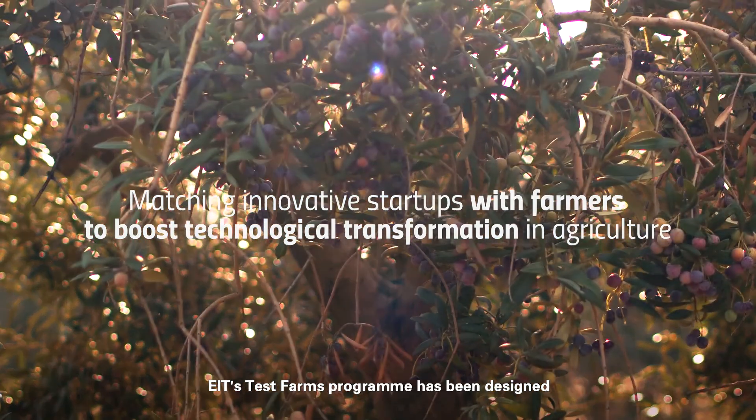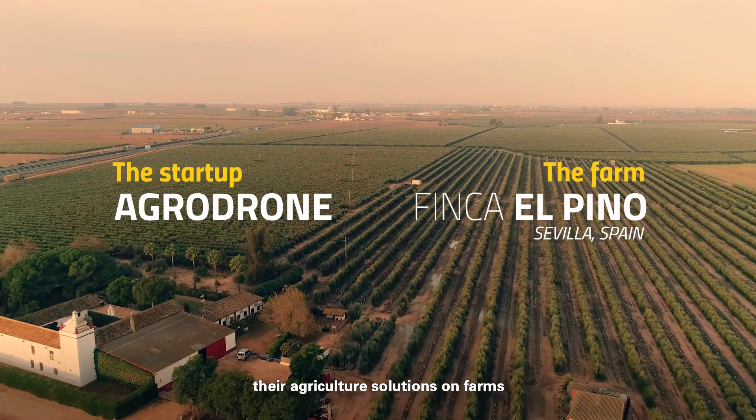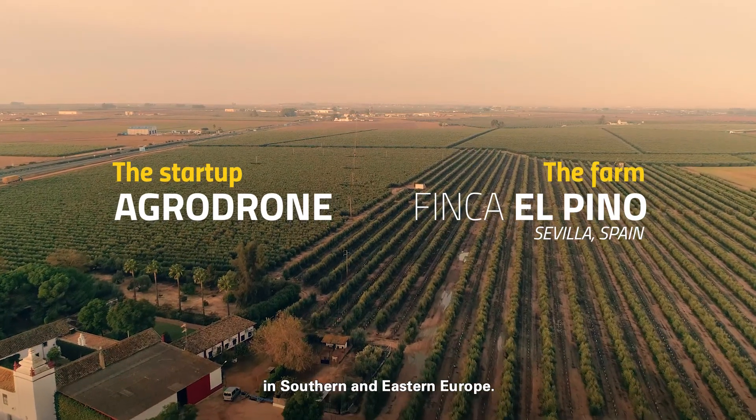EIT's Test Farm program has been designed to link startups who are looking to validate their agriculture solutions on farms in southern and eastern Europe.